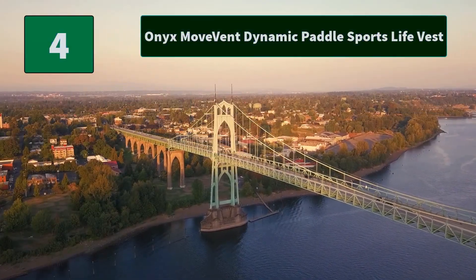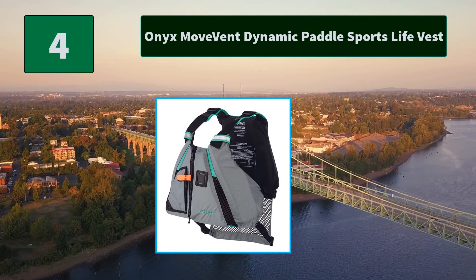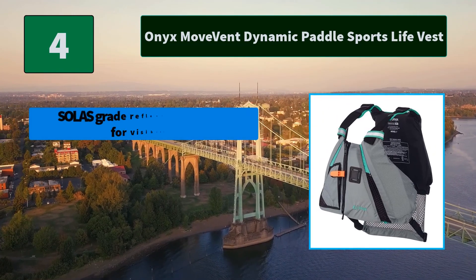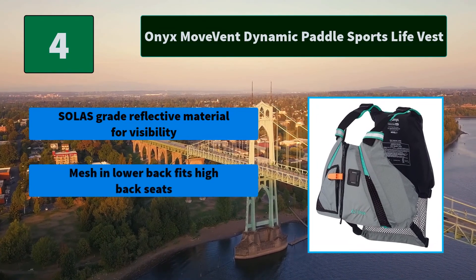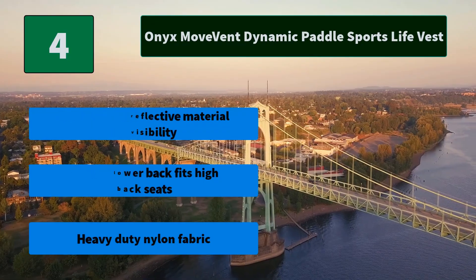Number 4: Onyx Movement Dynamic Paddle Sports Life Vest. 100% polyester shell is lined with premium soft foam flotation material. A 1-inch nylon belt wraps around the person wearing the vest and closes. Main features: seamless grade reflective material for visibility, mesh and lower back fits high back seats, heavy duty nylon fabric.